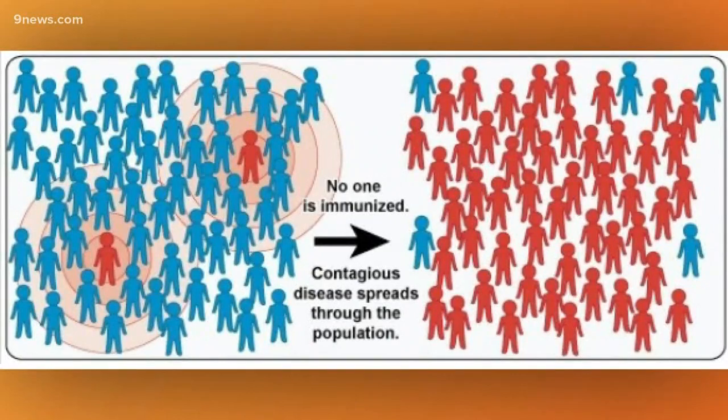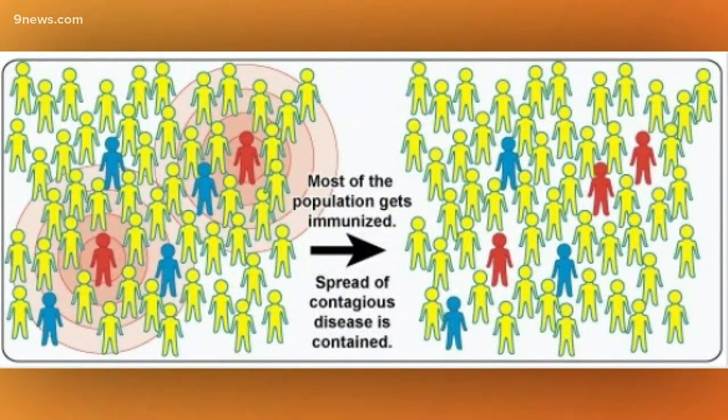You can see how quickly the red can spread and make everybody sick. Now if you look at the next graphic, the yellow people are all immune to the condition, so there are very few reds. The healthy people in blue are still there — those are vulnerable people who don't actually have immunity themselves, but by being around people who are immune, the virus can't get to them.